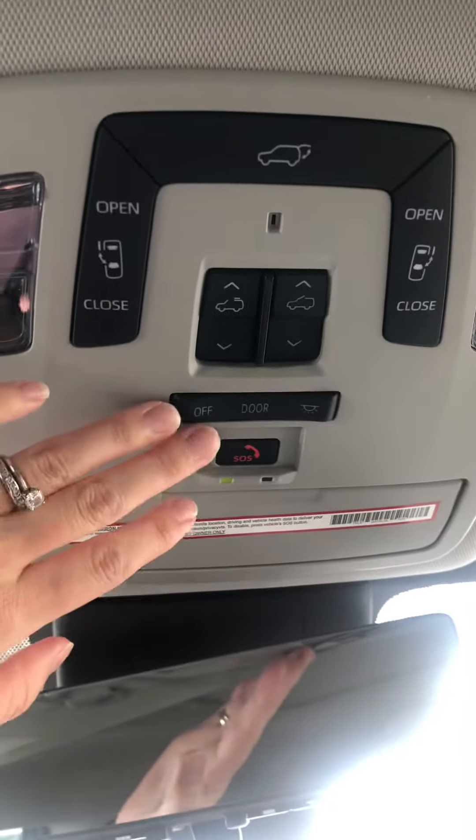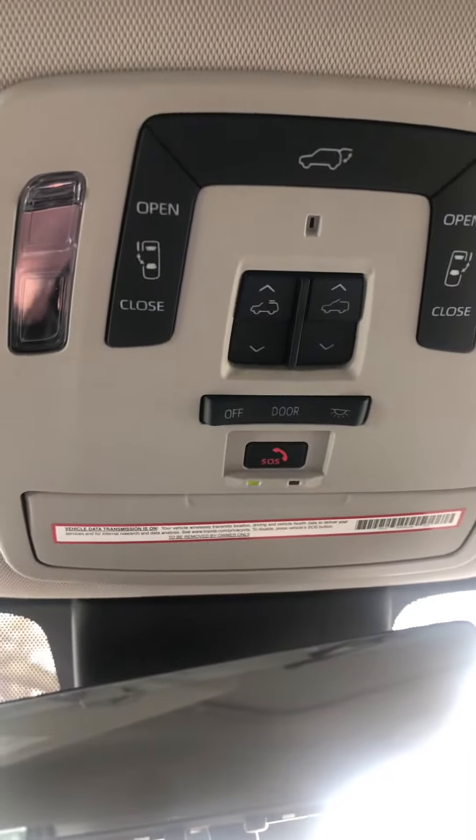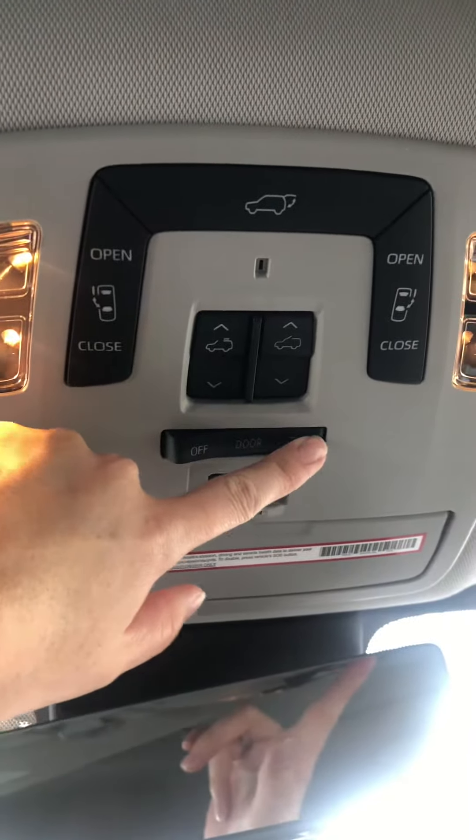This here is your interior light. You have off over here, this is on doors — so when the doors open the lights come on, and when they close they go off. And this is all the way on.